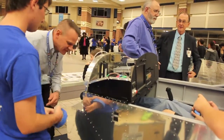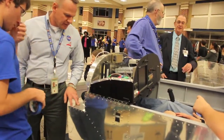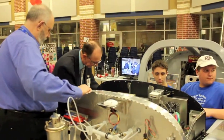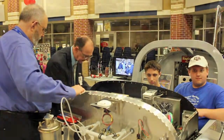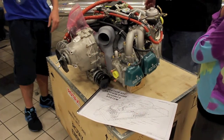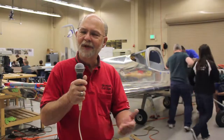Next door to Vans Aircraft is another 501(c)(3) public charity called Airway Science for Kids. Being next door to Vans Aircraft, once they developed this particular model, they decided that maybe this would be a good match for these kids at Airway Science for Kids.